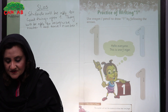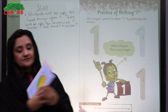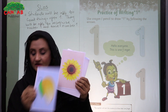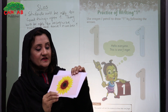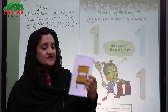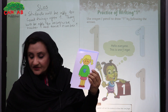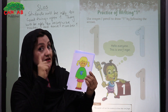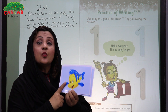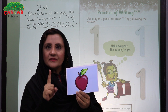Now look at these pictures and tell me the names. What is this? This is one mango. What is this? This is one flower. Very good. What is this? This is one chair. Very good. This is one girl. What is this? This is one fish. And this is one apple.